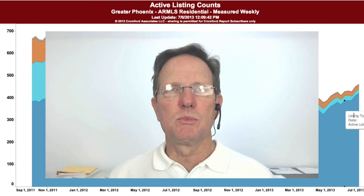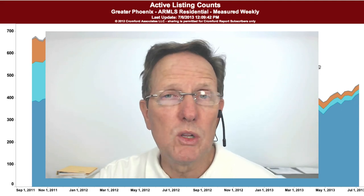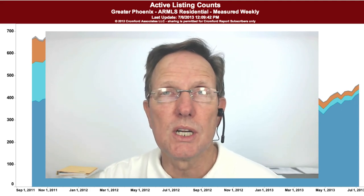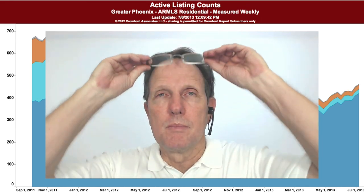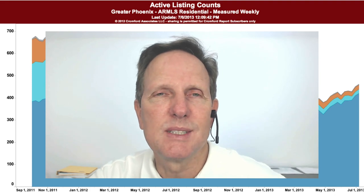I'm John Wake with HomeSmart. If you have any questions about Chandler, give me a call. If you like this information, please subscribe to this channel, or if you saw this on my website, please subscribe to my website. Take care.